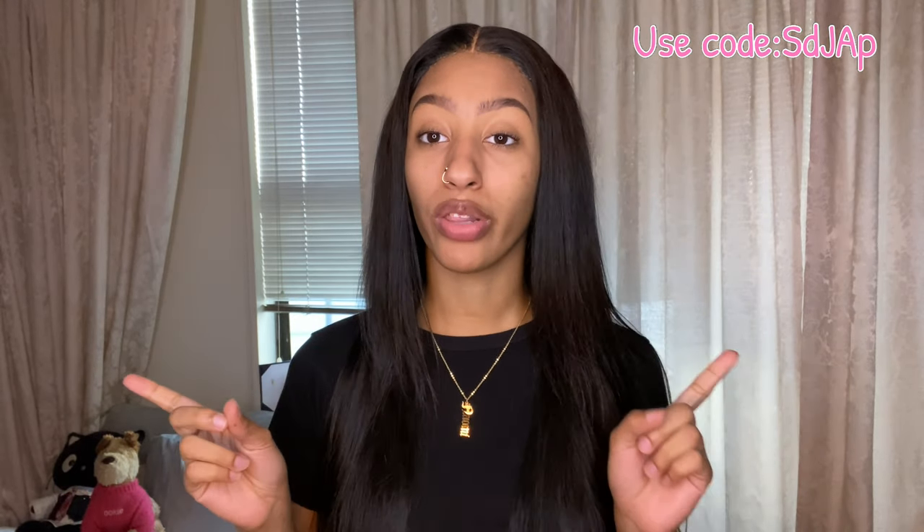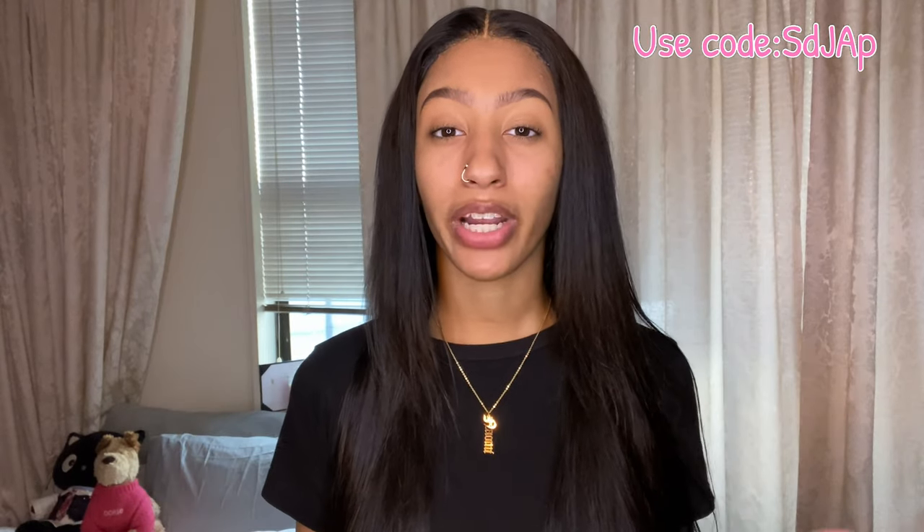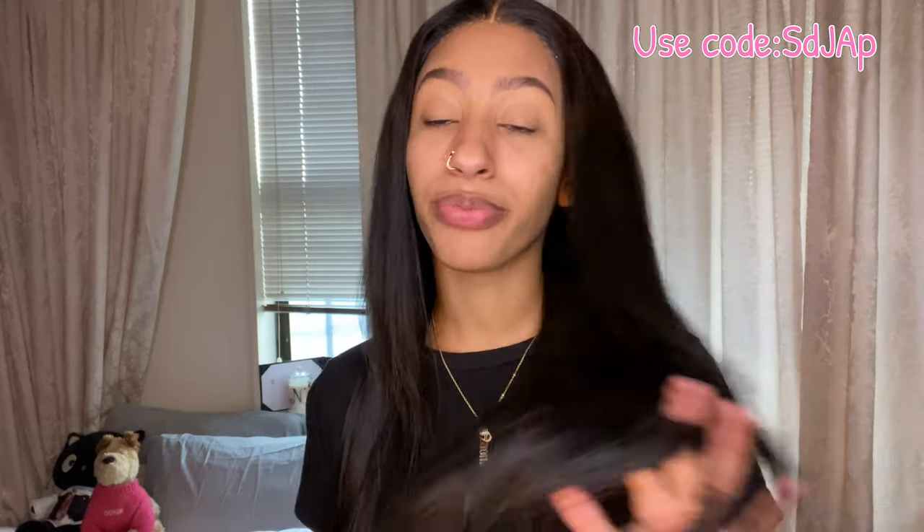Shein is having a big Cyber Monday sale all the way up into the 30s. My code will be on the screen throughout the whole video — if you forget, screenshot it. It'll also be in the description box along with all the links to the clothing. My code works all the way until December 6th, and after that it goes back to my regular Shein code D3NA.